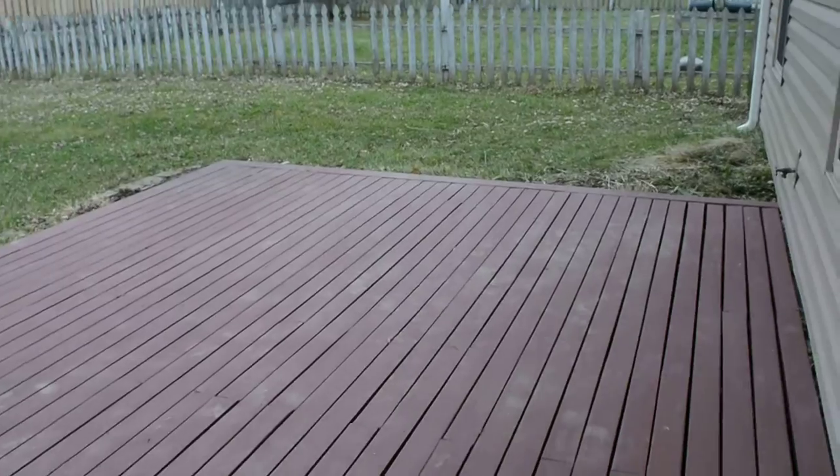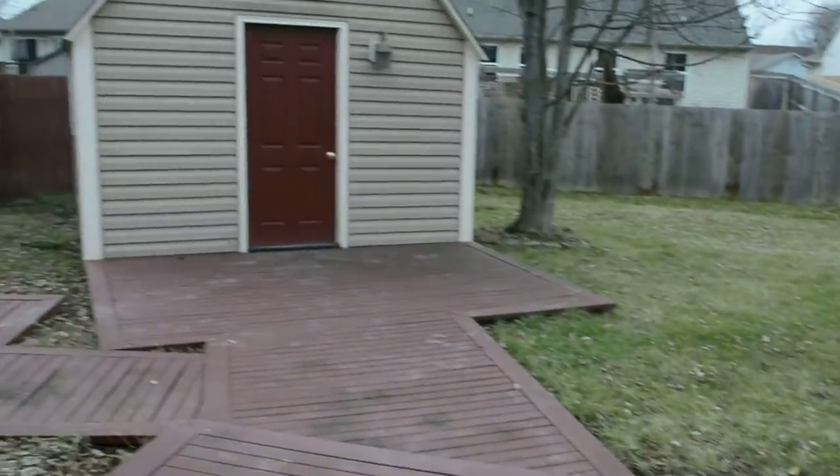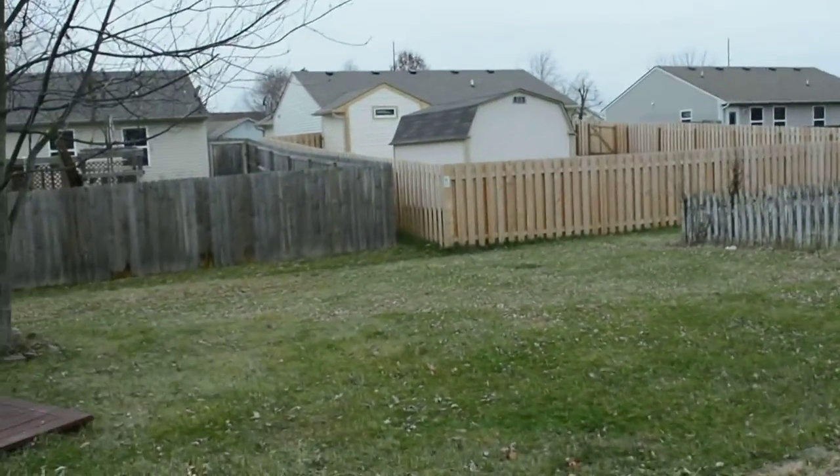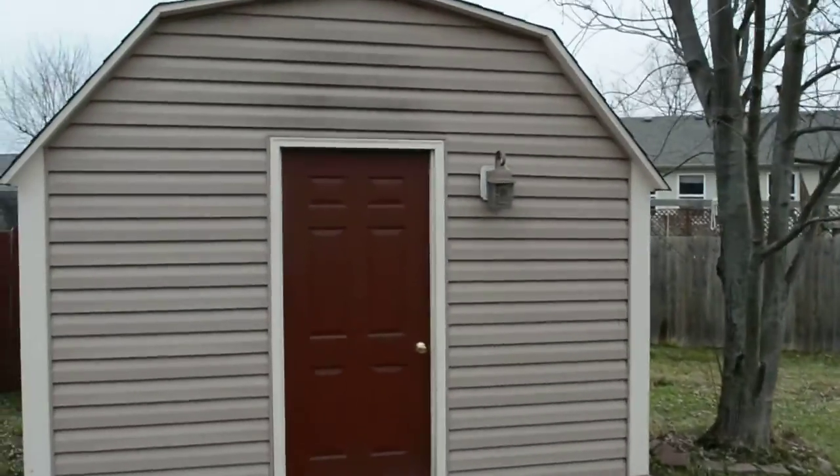Out back here we've got this really nice deck. It goes over that way to the backyard. Over here we've got this fully finished shed.